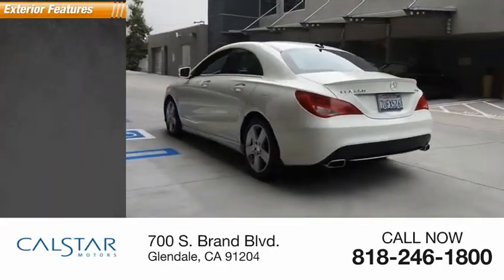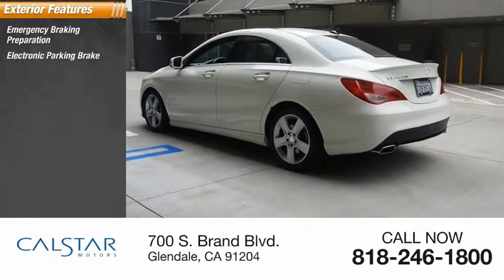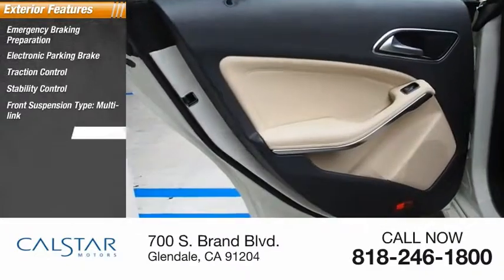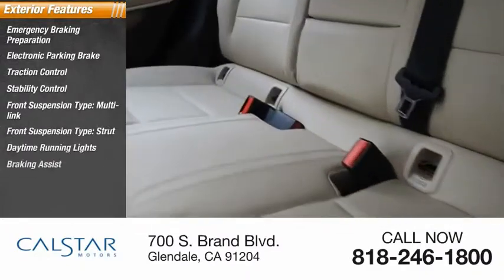Here are some of this vehicle's great options: emergency braking preparation, electronic parking brake, traction control, stability control, front suspension type multi-link and strut, daytime running lights, braking assist, power brakes, and ambient lighting.